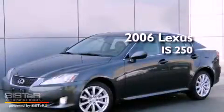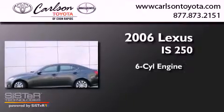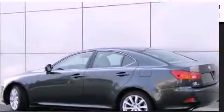This is a 2006 Lexus IS250. It features a six-cylinder engine, a six-speed automatic transmission, and all-wheel drive.